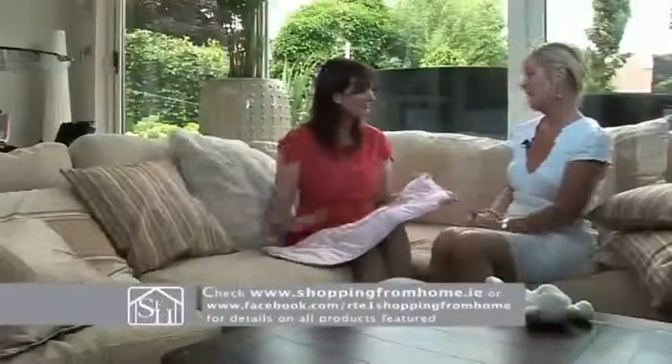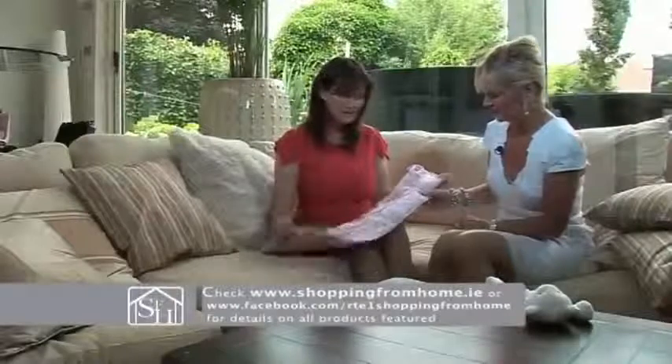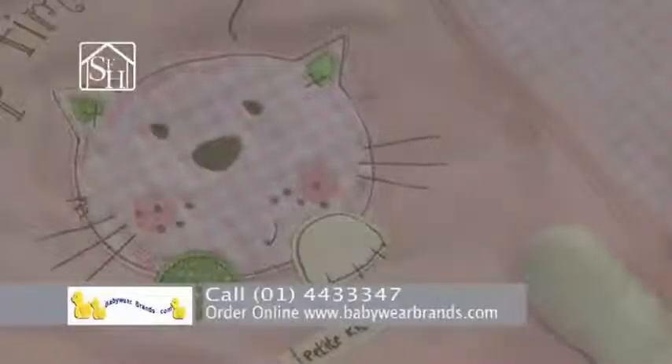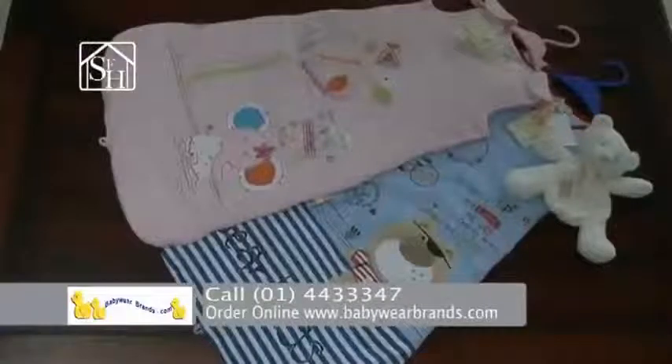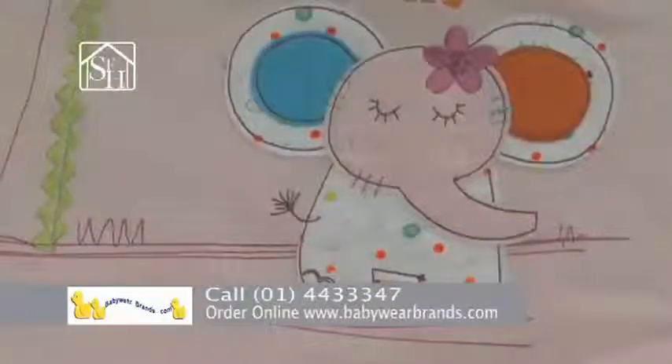Obviously it has so many benefits, doesn't it? Yes. Essentially it's a duvet or blanket that the baby wears, so it's like a duvet with armholes. You put the baby in and just pop them down on top of the top sheet on the cot. You don't use a duvet or a blanket with it — you don't need anything else. It just creates a nice pocket of air around the baby and keeps them at a consistent temperature at night.